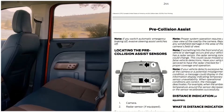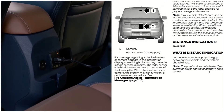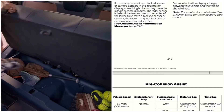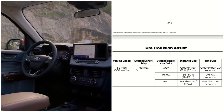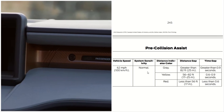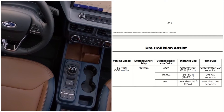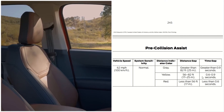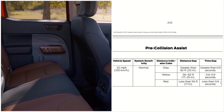Distance indication displays the gap between your vehicle and the vehicle ahead of you. The graphic does not display if you switch cruise control or adaptive cruise control off. At vehicle speeds of 62 miles per hour with normal system sensitivity, the distance indicator shows: gray if the gap is greater than 82 feet or greater than 0.9 seconds; yellow if the gap is 56 to 82 feet or the time gap is 0.6 to 0.9 seconds; red if the gap is less than 56 feet or less than 0.6 seconds.